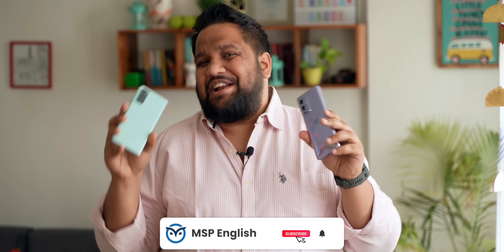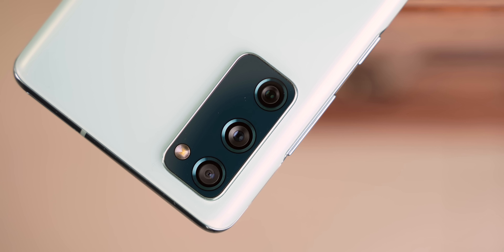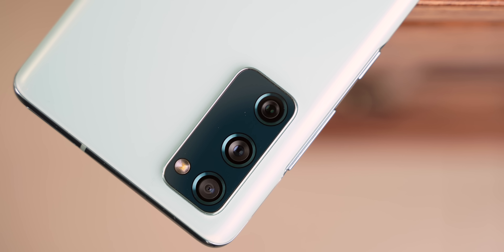While camera tests are generally tough to evaluate overall, I had a fair idea in this comparison of which phone I'd pick as my favorite. No points for guessing — it would be the Samsung Galaxy S20 FE 5G. This tells you how much branding and big megapixels don't really matter when it comes to real world camera performance.